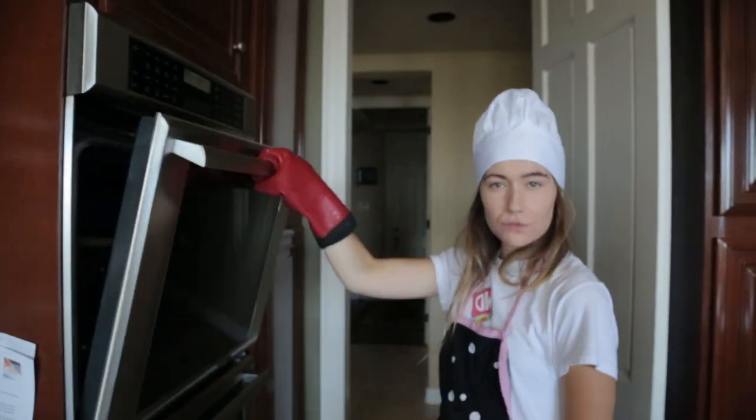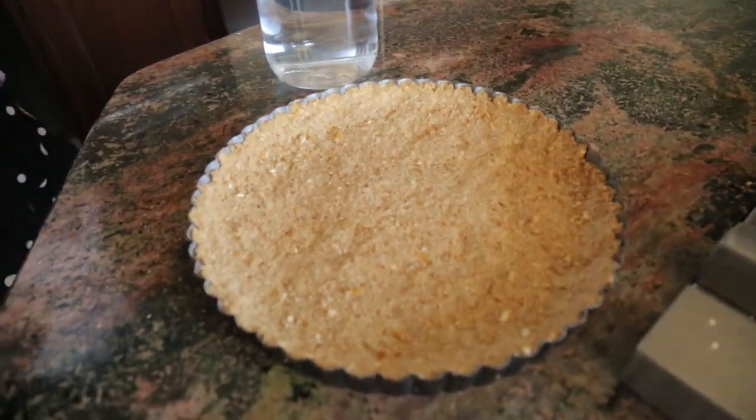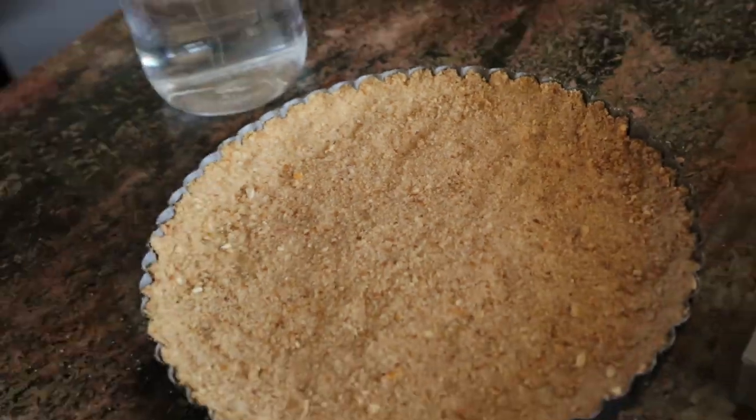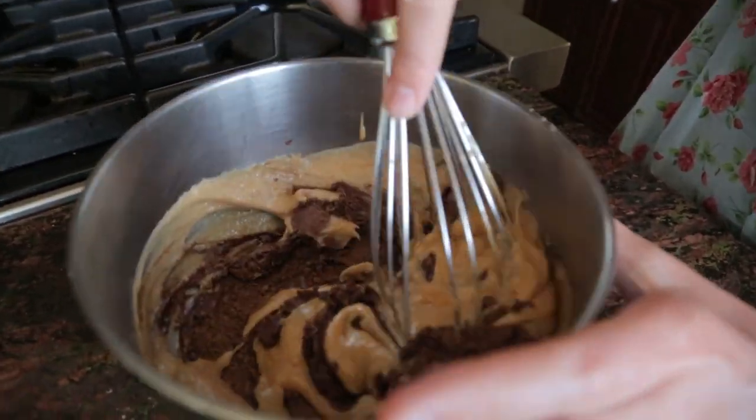Then your tart should be ready, so you're going to pop that sucker out - boy did that look good! Then when the 8 minutes are up, you're going to mix that chocolate until it's nice and creamy!